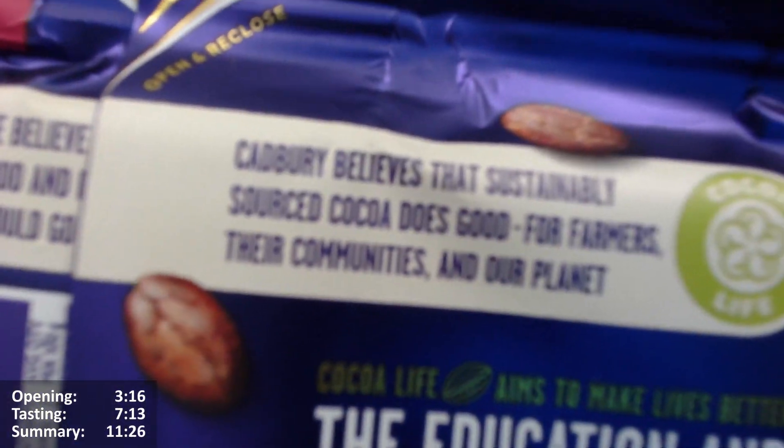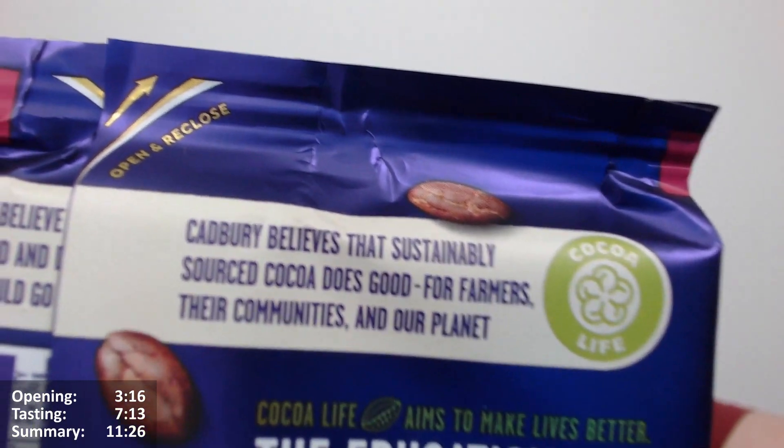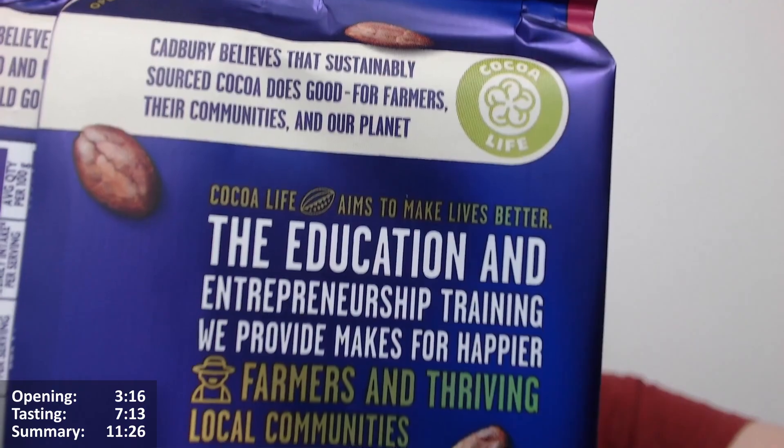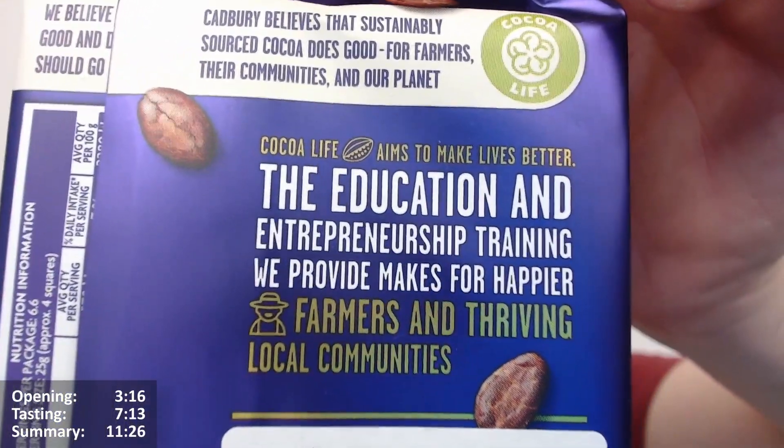It talks about Cocoa Life, whatever it is. Nestlé's got a Cocoa Plan, isn't it? I can't believe that — sustainable source cocoa does good for farmers, their communities, and our planet — Cocoa Life. Education and entrepreneurial training, things like this.